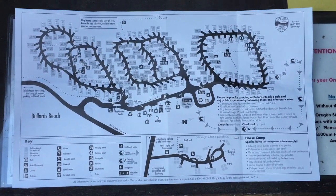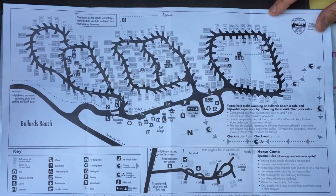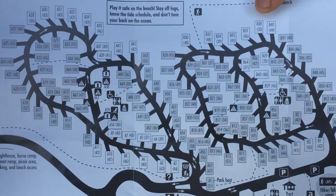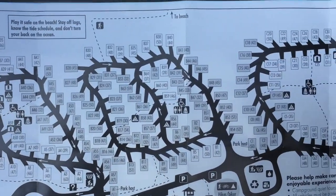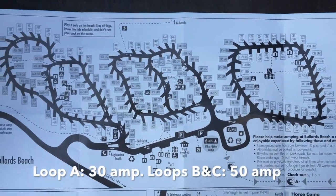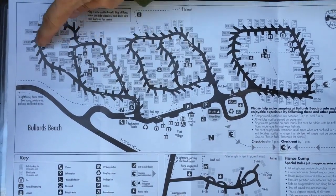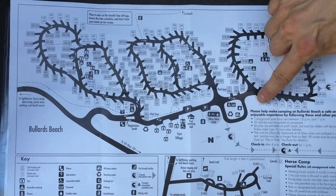Here's the map. There's a total of 185 sites here, and they're a mix of either full hookup — the darker-colored sites — or electric only, which are the lighter-colored sites. The electric sites do have water as well, and it seems to be a mix of 50 and 30 amp. There are three different loops: the A Loop, the B Loop in the middle, and the C Loop on this side.